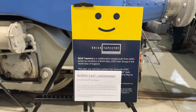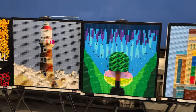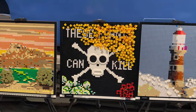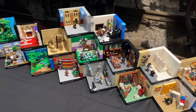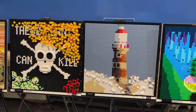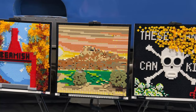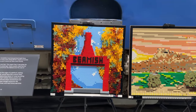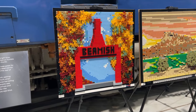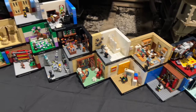Being a show hosted by a LEGO user group, there were some collaborative displays as well where members built something within a theme. At this event there were two: a mosaic collection of various famous places in the northeast, and a mini collection of famous British people set in a scene. The mosaics were quite good — I recognized quite a few of them, like the Sycamore Gap tree, the Roca Lighthouse, and the entrance to Beamish Open Air Museum. My favorite was the Beamish one — I absolutely love going to Beamish and this mosaic really captures the entrance.